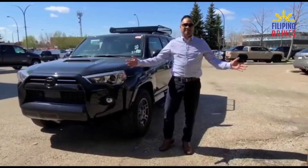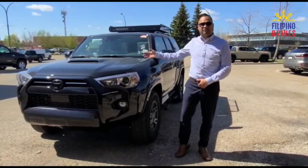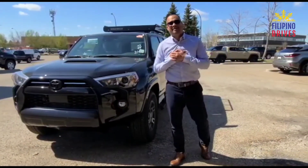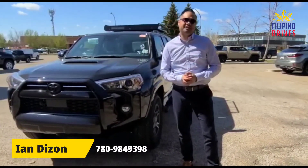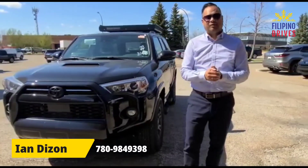So that's all, ladies and gentlemen. Thank you for your time. Once again, this is the Toyota 4Runner 2021 Venture Edition. If any of these models or anything else interests you, please come and see us down here at Filipino Drives located at Mayfield Toyota. Once again, I'm Ian Bison, 780-984-9398. Call me with any questions or concerns. Thank you all.